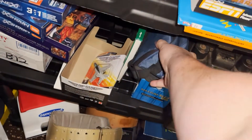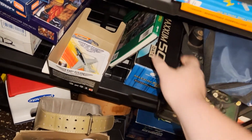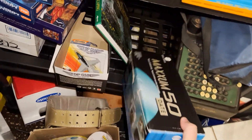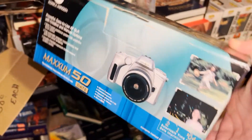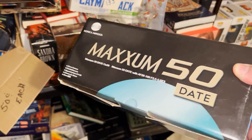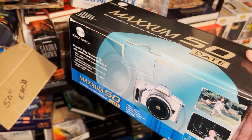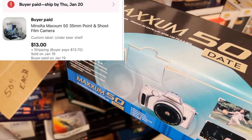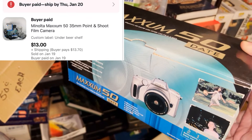I sold my other camera. I bought two point-and-shoot cameras at a yard sale this past summer — this one is a Minolta, the other was a Canon — paid $15 for both so I'm into this for $7.50. The other camera sold for around $25 to $30; this Minolta went for $13 plus shipping.